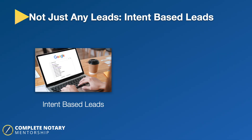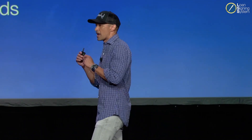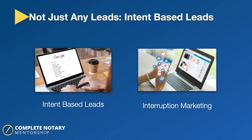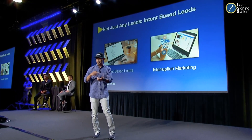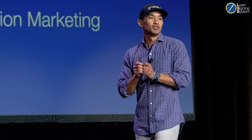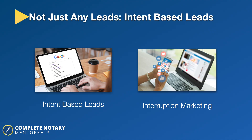And it's not just any leads — these are intent-based leads. They're already taking action: opening up their laptop, going to Google, and searching 'notary near me.' Once they find a notary, the next step is they're going to call them and hire them. This is opposed to interruption marketing, like social media and Facebook, where you're scrolling and checking what your friends are doing and you might see an ad. Generally, intent-based leads are a higher quality lead that will likely do business with you.